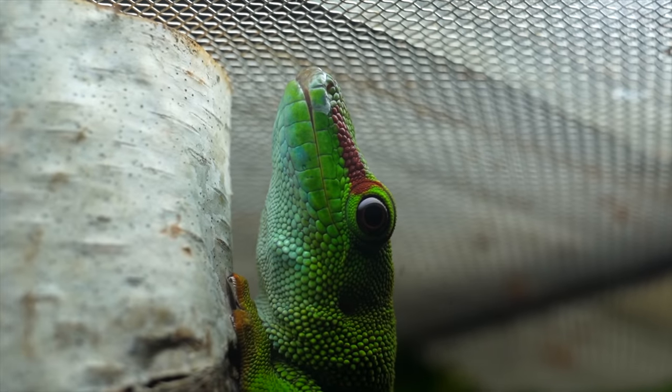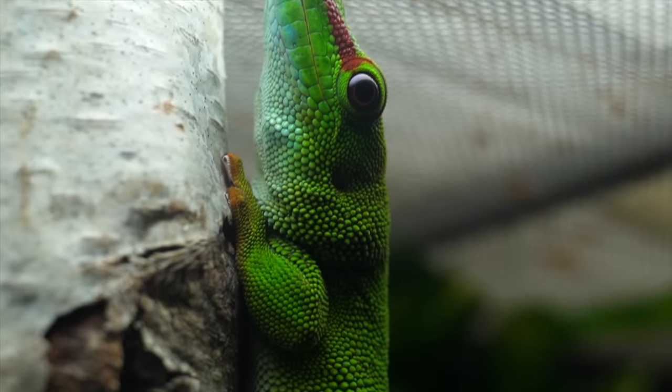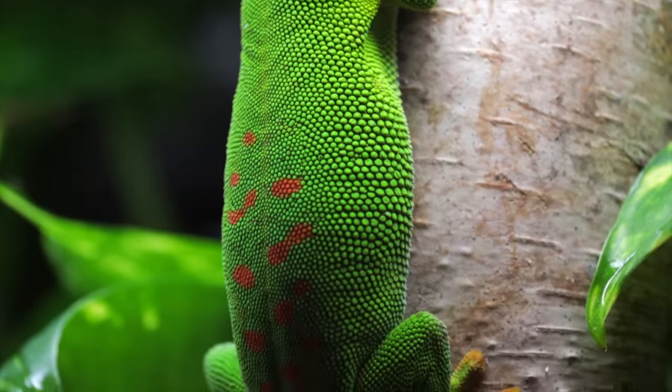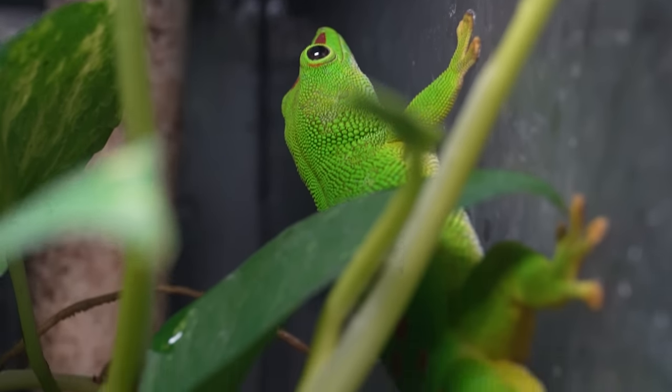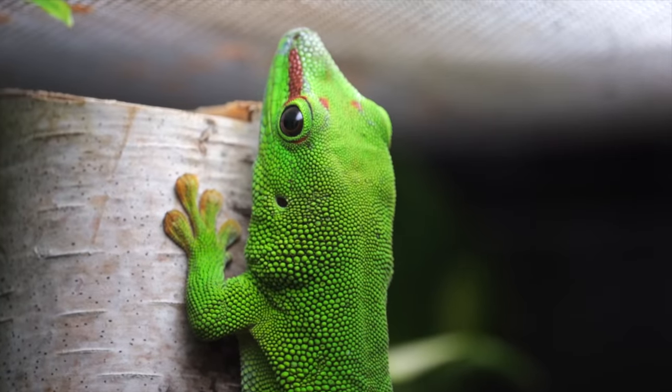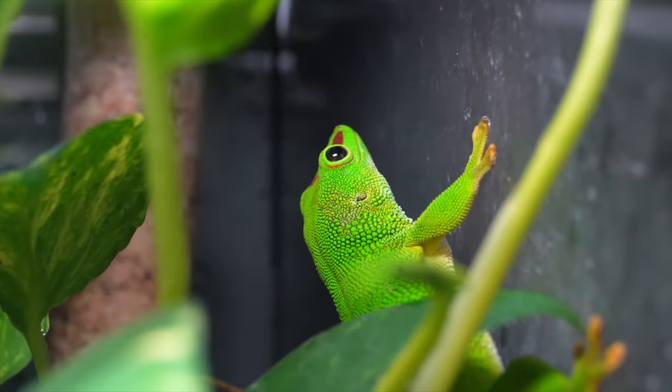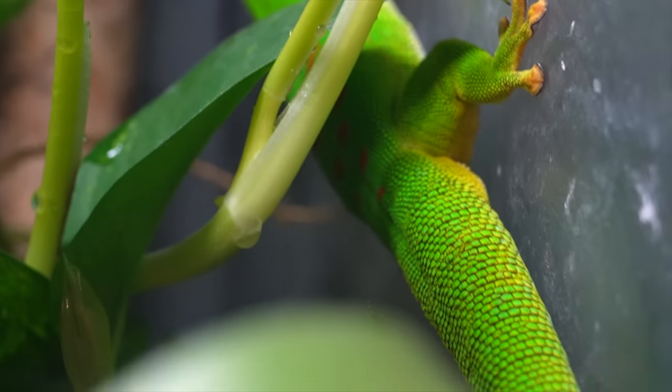Giant day geckos are really hard to catch — not only because they look like one, but because they actually are hard to catch. Giant day geckos from Madagascar have skin that will literally rip off. Their tails detach. They're very difficult to catch. If you watch all the Madagascar videos, you'll notice we never really have any of these in our hands. I have some in my collection and I love them — they're beautiful, but they're not a handleable species. Treecko is about a foot long and giant day geckos get to about 10 inches, so pretty darn close.